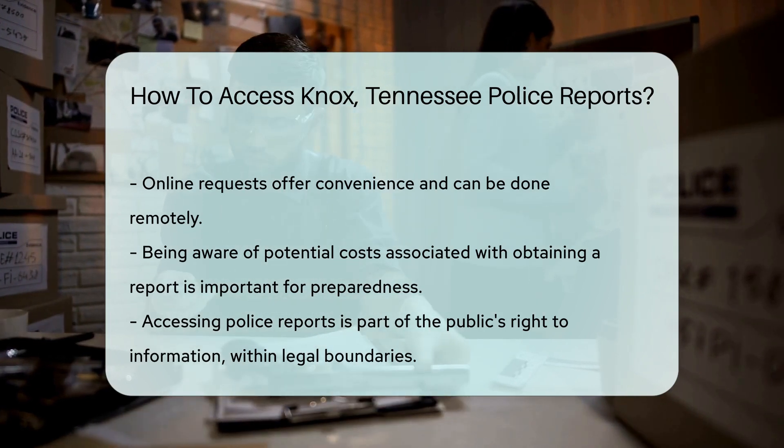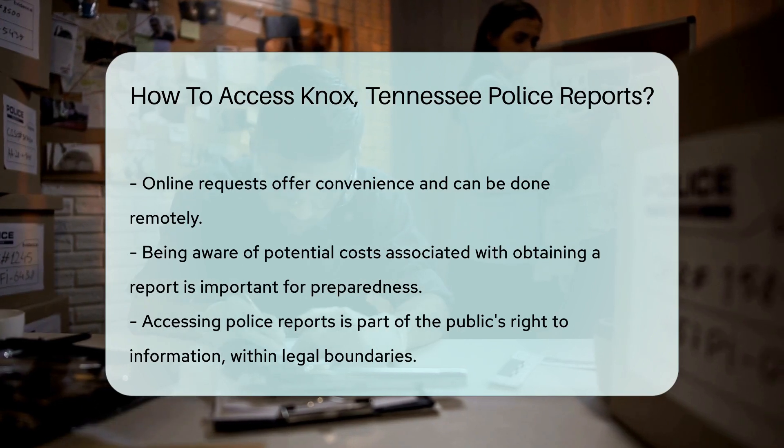And there you have it. That's how you can get your sleuthing hands on a police report in Knox, Tennessee. Happy investigating!